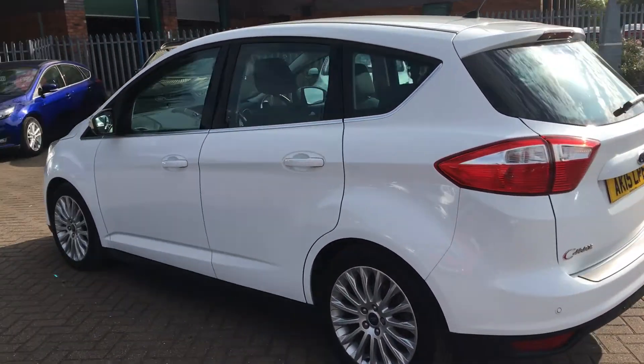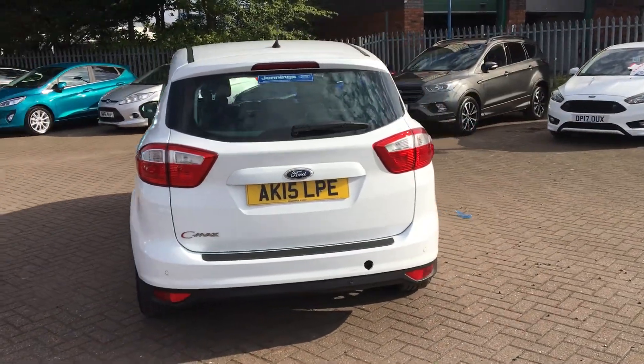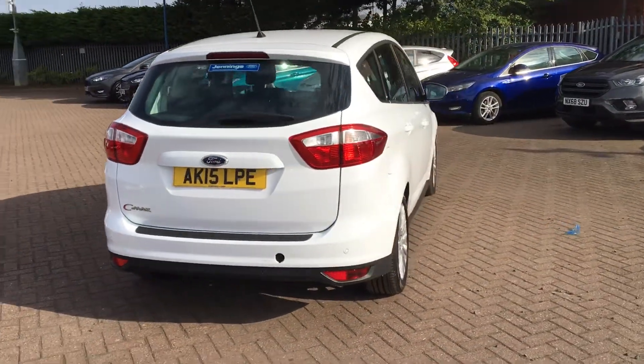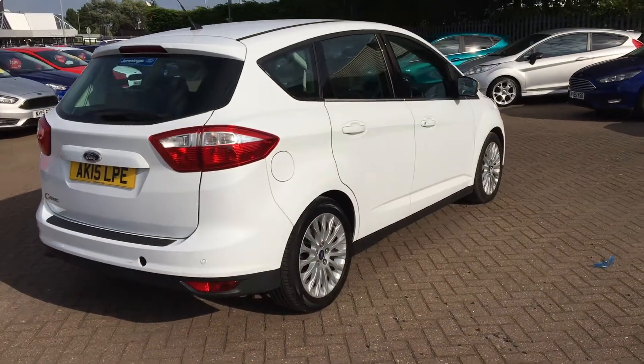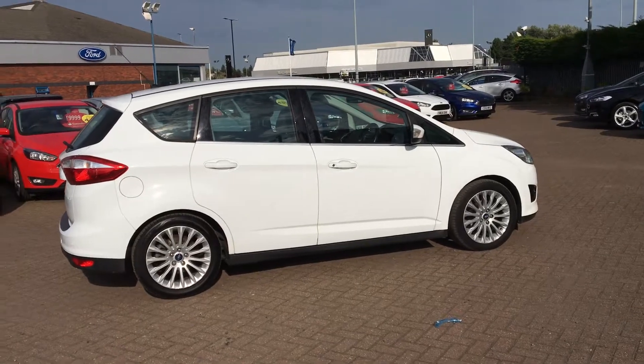Really practical car, nice and spacious inside, and really versatile too. It does come with reverse parking sensors. Perfect for small families — kids are certainly not going to be moaning about being cramped inside.